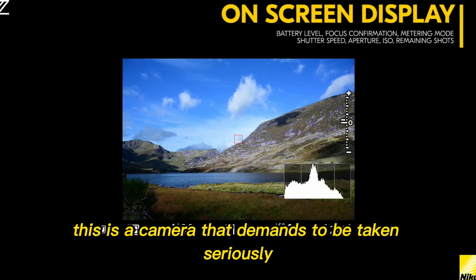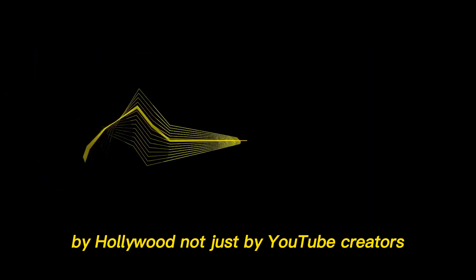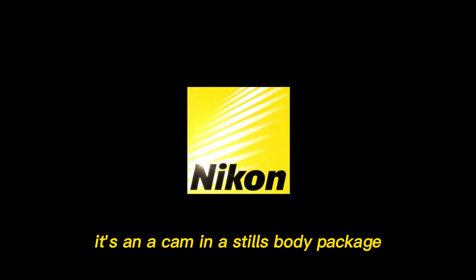This is a camera that demands to be taken seriously by Hollywood, not just by YouTube creators. It's an A-cam in a stills body package.